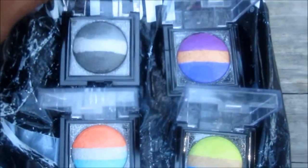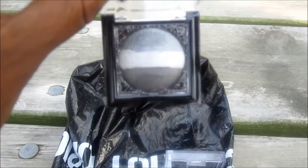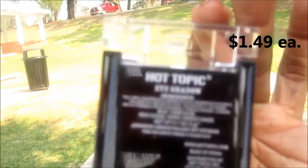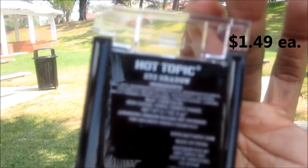I've gotten these eyeshadows from Hot Topic. This is what they look like — I got them laid out here on the table. These eyeshadows were $1.98 a piece, and this one doesn't have a special name. It doesn't have any names for the eyeshadow — it just says Hot Topic eyeshadows.